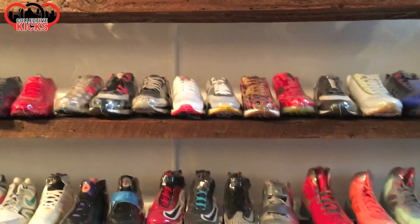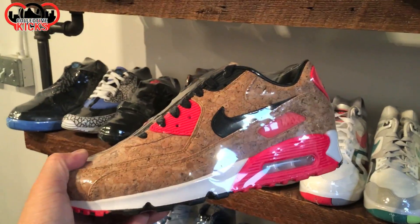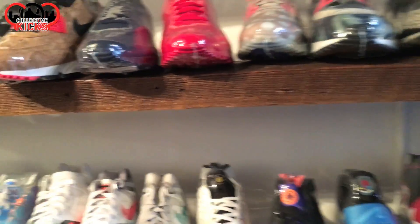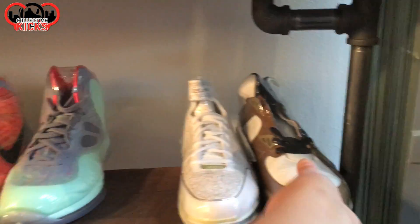The prices on retros sometimes fluctuate so much — sometimes it's decent, sometimes it's just ridiculous depending on the year. There's the corks over here as well, and just looking through, seeing what we have, lots of random things.